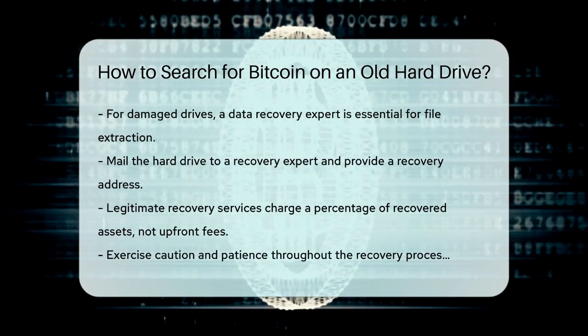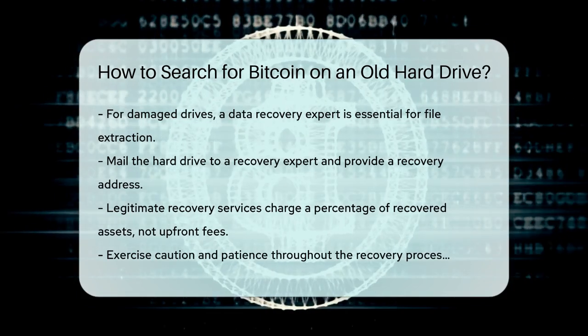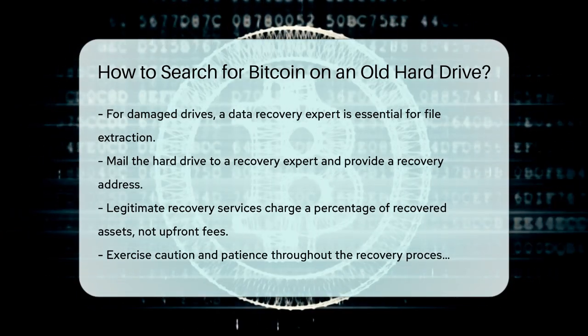So, if you're hoping to find some forgotten bitcoin on an old hard drive, it's worth a shot. Just remember to be careful and patient, as the process can be complex and time-consuming.